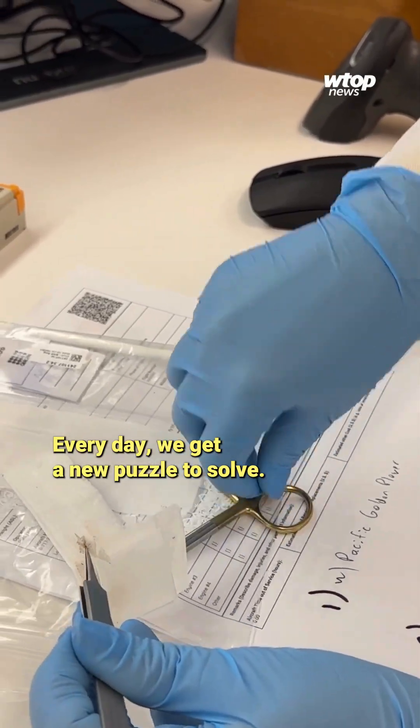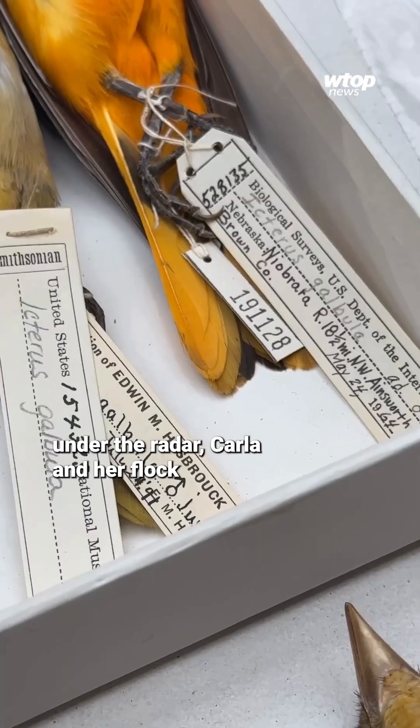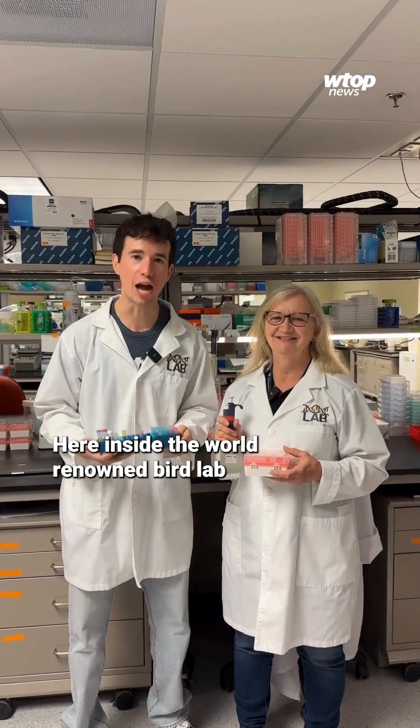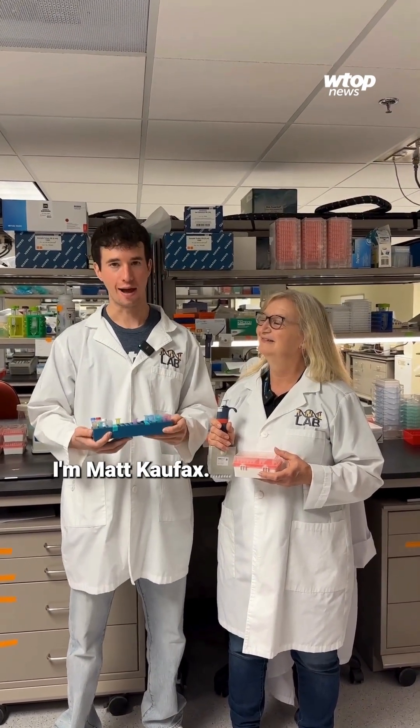Every day we get a new puzzle to solve. At the end of my visit, I realized that for a team that glides under the radar, Carla and her flock do some pretty fly work. Here inside the world-renowned bird lab at the Smithsonian Museum of Natural History, I'm Matt Koufax.